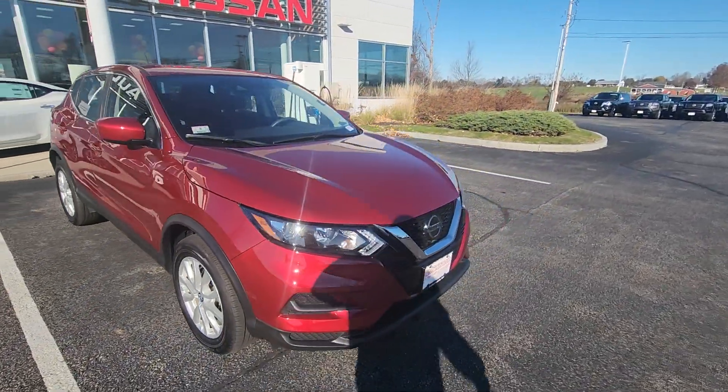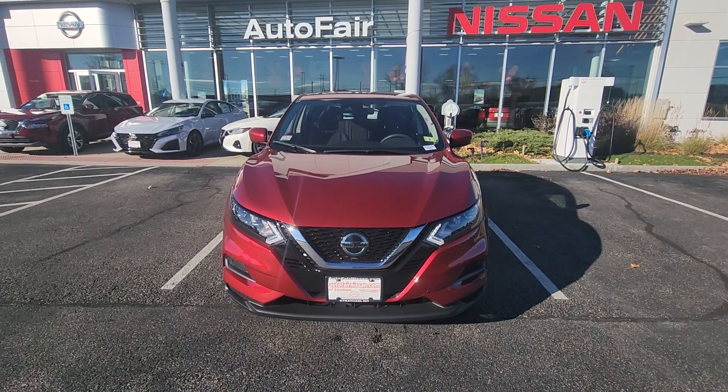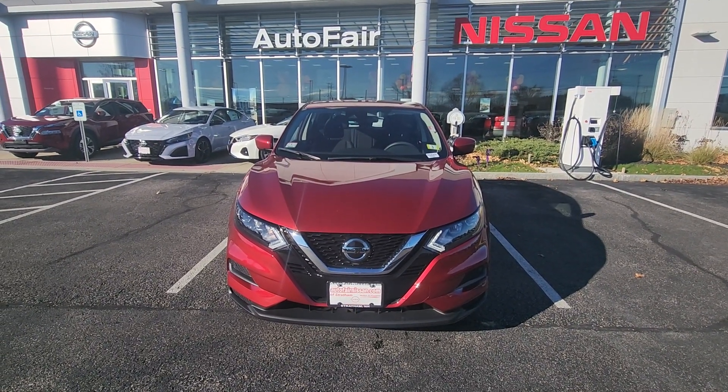This is of course a Nissan certified vehicle, so this will come with a full seven-year powertrain warranty backed by Nissan. All right, let's pop inside.